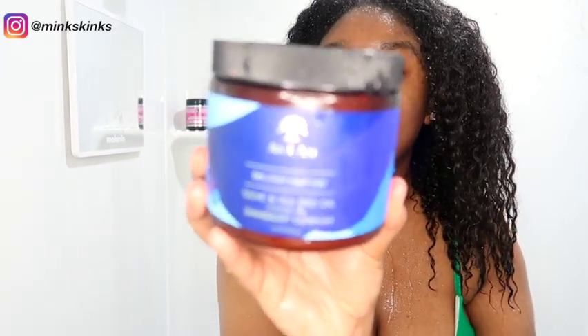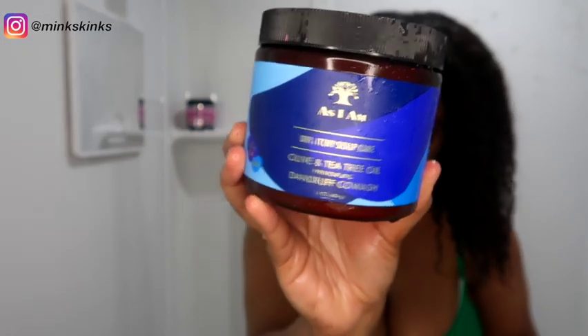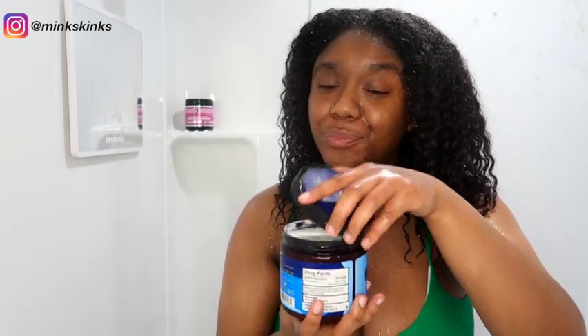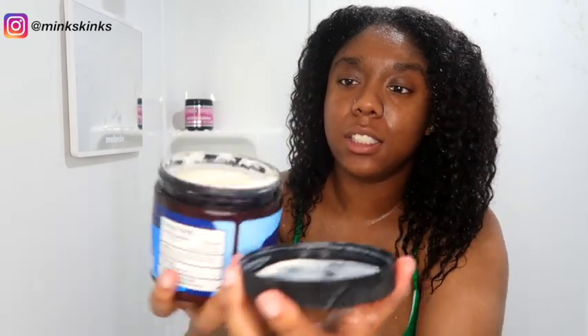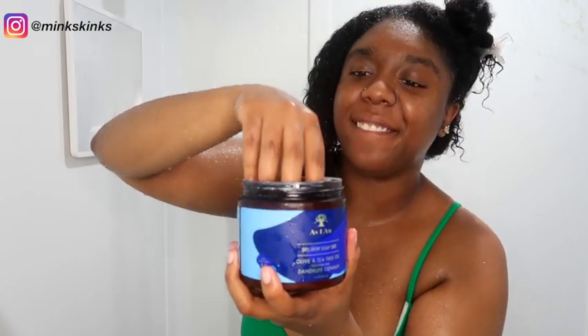Let's go ahead to our cleanser. This is the As I Am Dry and Itchy Scalp Care Olive and Tea Tree Dandruff Co-Wash. If you know me and follow my channel, I have a very itchy and dry scalp — that's why I like to oil my scalp. This co-wash is formulated specifically for people with a scalp like mine. It smells like minty goodness and it is thick.